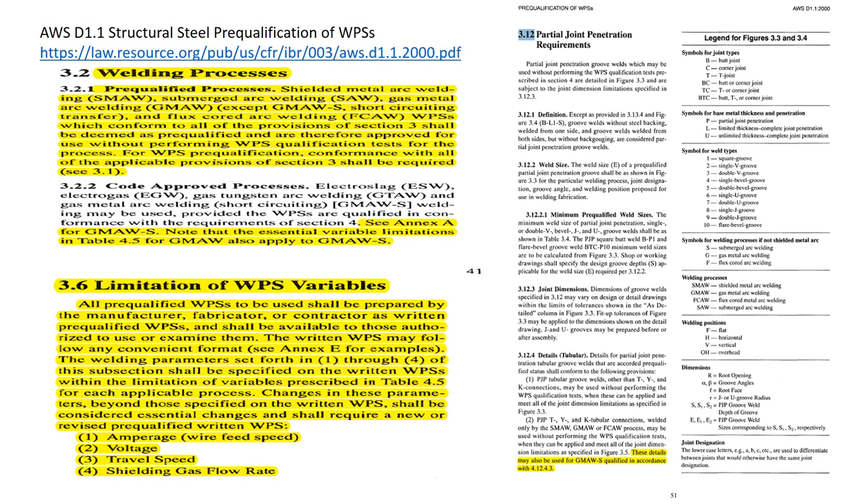Symbols for welding processes if not shielded metal arc welding: S is submerged arc welding, G is gas metal arc welding, F is flux core arc welding. Welding processes include shielded metal arc welding (stick), MIG, flux core, and sub arc. Welding positions: F stands for flat, H for horizontal, V for vertical, and overhead. Dimensions: the uppercase R is the root opening, the angle sign refers to groove angles, the lowercase F is the root face, the R stands for the radius of a J or U joint, and so on.